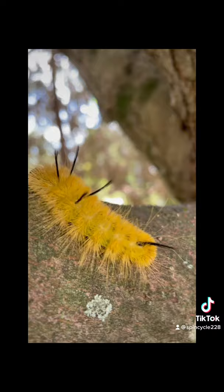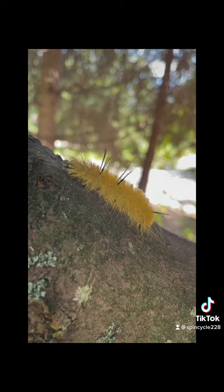They will cocoon over winter and emerge as a two-inch long brown moth in the spring. The moth got its name because if you look very, very closely at their little scales, they actually resemble tiny little daggers, although it's pretty hard to see unless you're up real close.